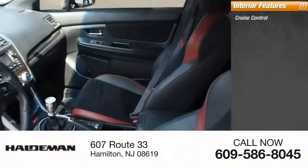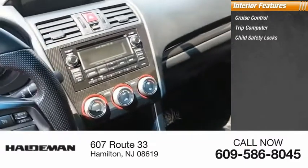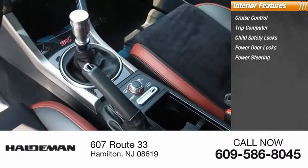Inside, you'll find cruise control, trip computer, child safety locks, power door locks, and power steering.